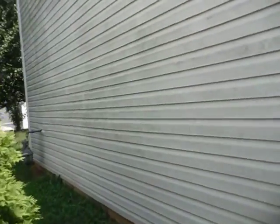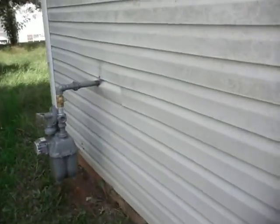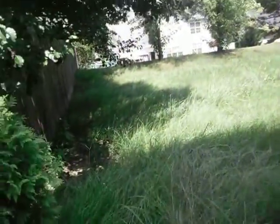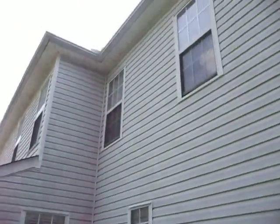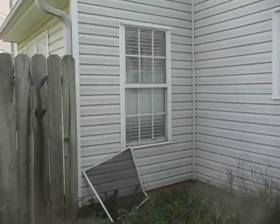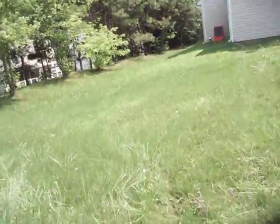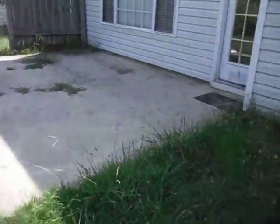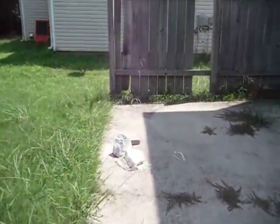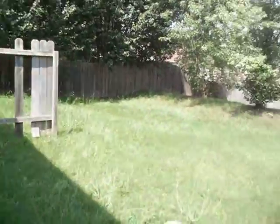The siding needs to be pressure washed and there are a few bulging pieces of siding that just need to be tacked back down into place. As we come around to the back, we do have a few broken windows — like the top pane right there — but not broken all the way through. It doesn't look like anybody's been into the house or vandalized it. We have a nice-size concrete patio back here, but I'm going to take these two decaying fences out and really open up the backyard.